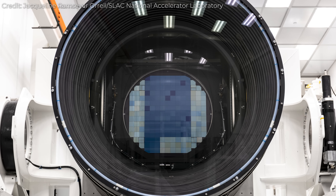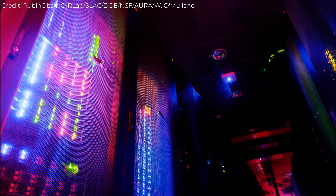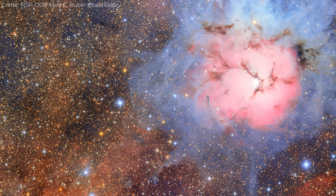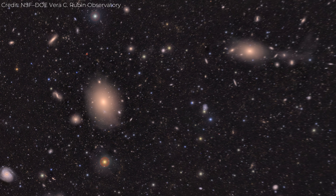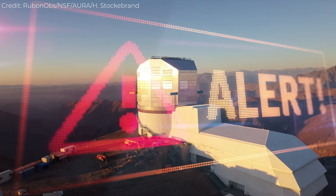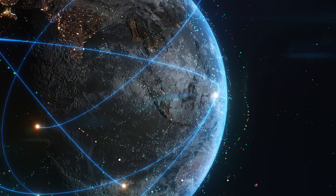The process begins the moment light hits Rubin's 3.2-gigapixel camera. Those photons are turned into digital signals, processed by a chain of high-performance computers at the observatory and data centers thousands of kilometers away. Within seconds, those signals become calibrated images, then analyzed pixel by pixel by algorithms trained to spot anything new — a brightening star, a fading galaxy, or a dot that's shifted position. When something changes, Rubin automatically generates an alert and pushes it out to the world. Astronomers across continents will receive notifications in less than 60 seconds after the light was captured.